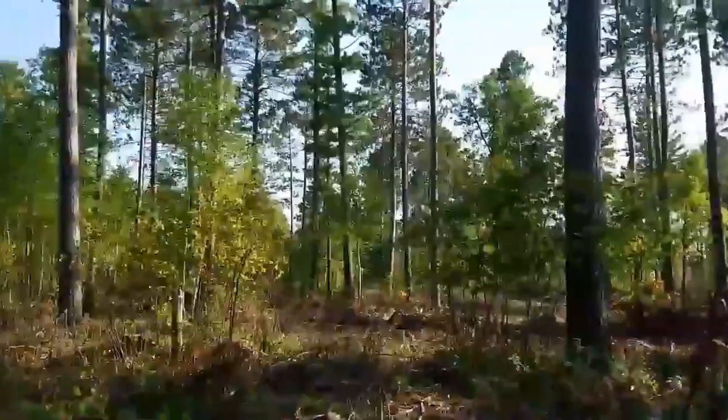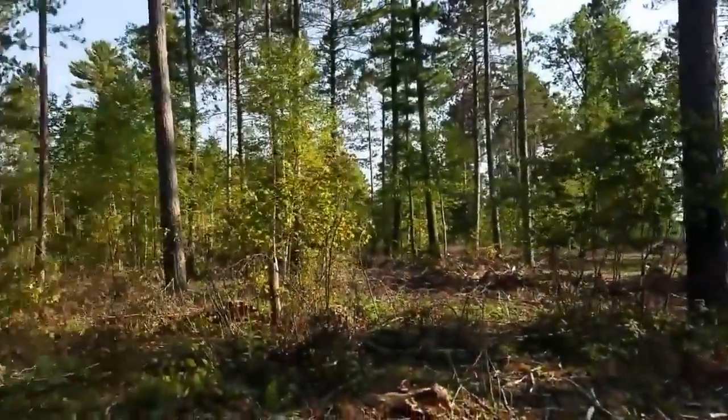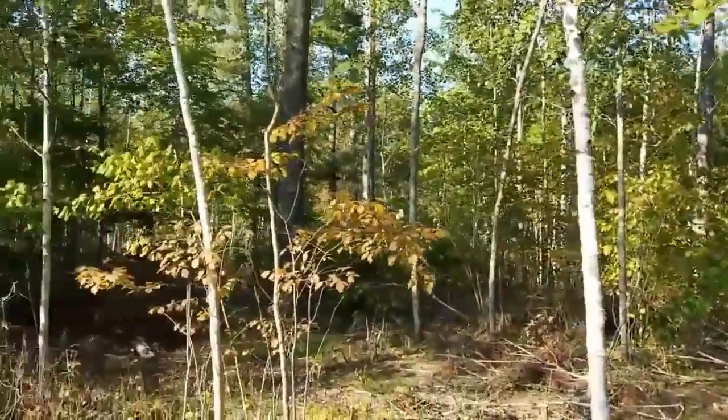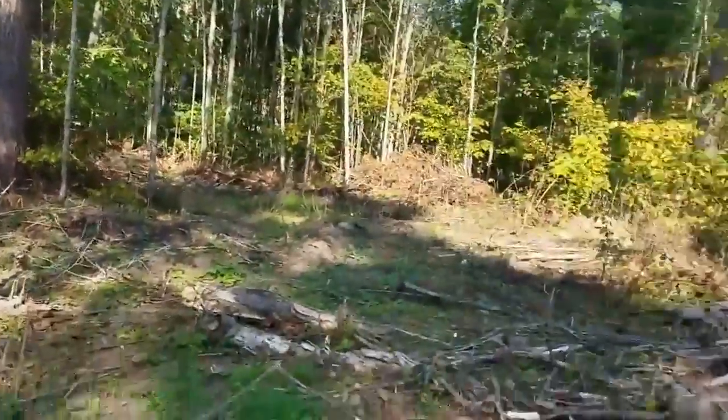It is just a gorgeous night, you can probably tell that. This is the mature timber that we left, and we also left patches of younger timber — aspen there in the background, birch right here, and a fair amount of oak.